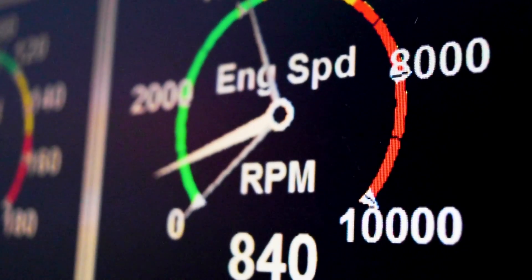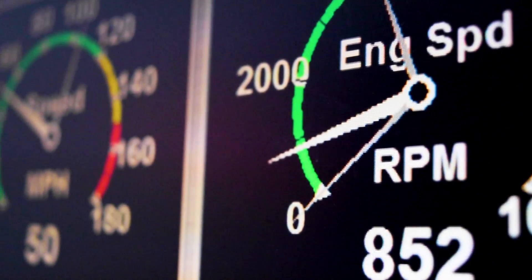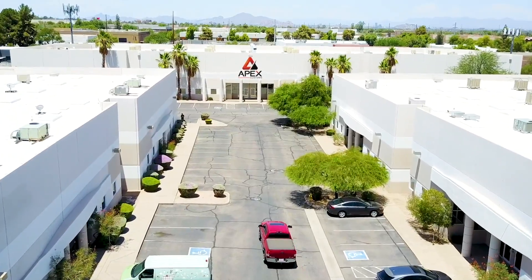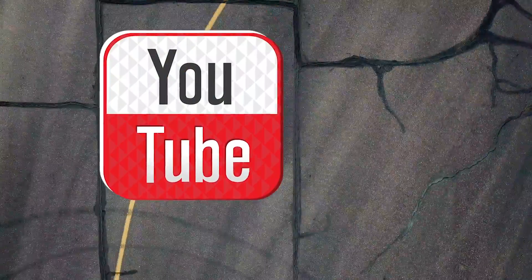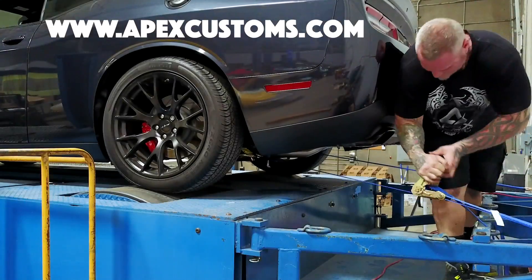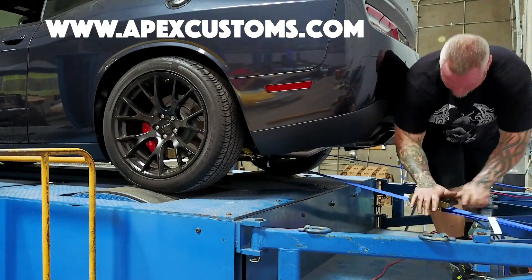We are excited to share these features, plus many more, with the addition of the ultimate Mac Daddy Dino at Apex Customs. Like and subscribe on YouTube and follow us on Instagram for more cool content, how-to videos and Apex Customs updates.